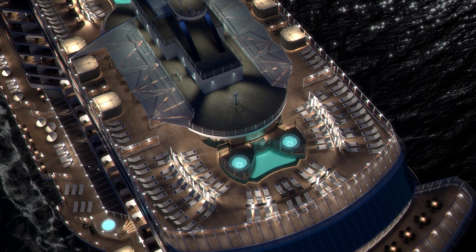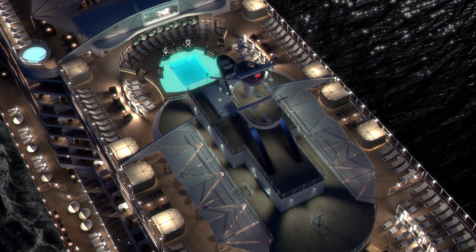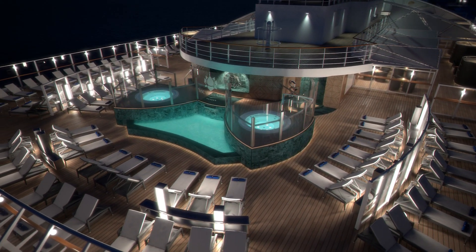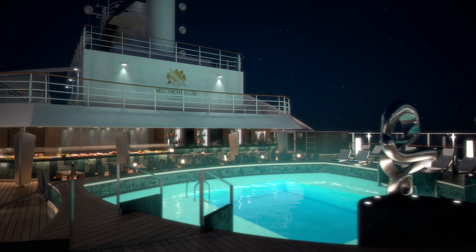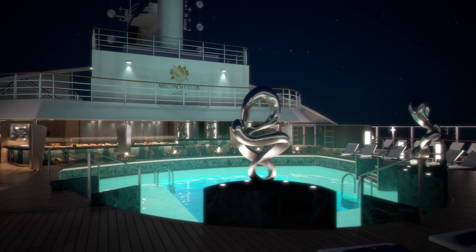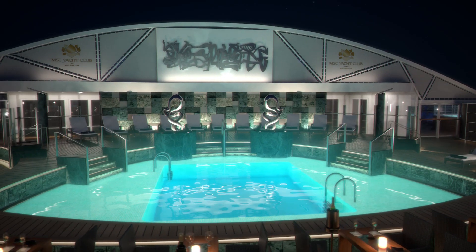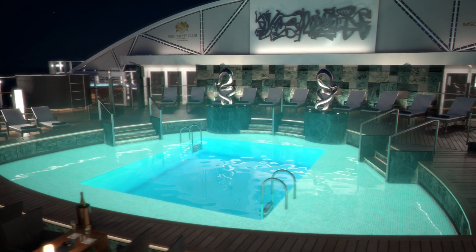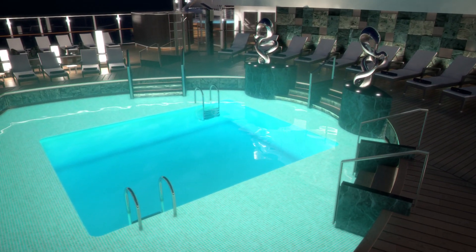If you want to take advantage of all that MSC Seaside offers, but at the same time place special value on privacy, then the MSC Yacht Club is the exclusive choice. Located on the prestigious foredecks of the ship, it's like a private club where guests enjoy their own personal butler and concierge service around the clock. It has its own à la carte restaurant, its own panoramic lounge and, of course, its own solarium, bar and private pool.